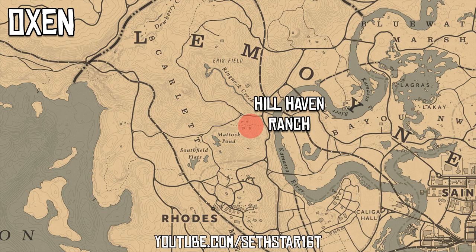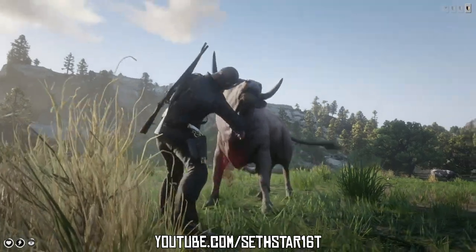Number 3: Oxen Skin. Can be found at Hillhaven Ranch, Emerald Ranch, or my personal favorite, Carmody Dell.